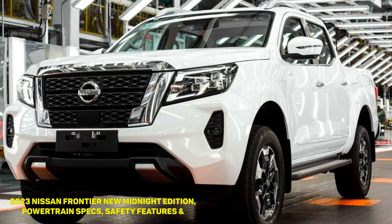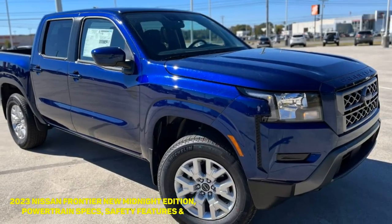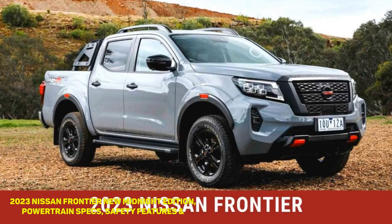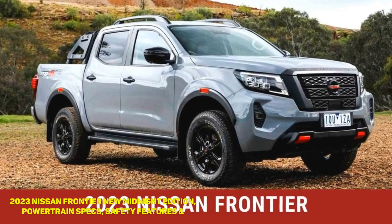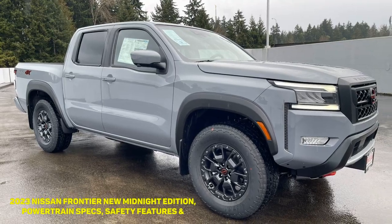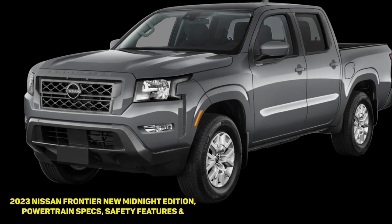Towing and Payload: Nissan rates the maximum payload of the new Frontier at 1,610 lb. It's not a stout heavyweight, but it's enough for most buyers who don't need the class-leading capabilities of a half-ton truck. Moreover, the Frontier can tow up to 6,720 lb when properly equipped. For reference, the 2023 Ford Ranger can tow up to 7,500 lb when properly equipped.